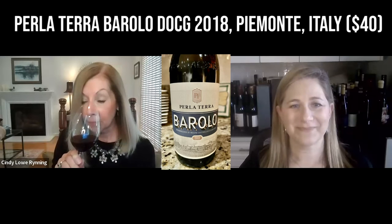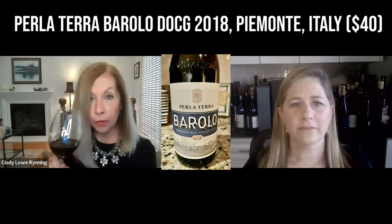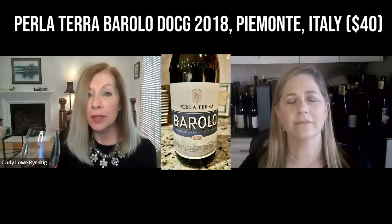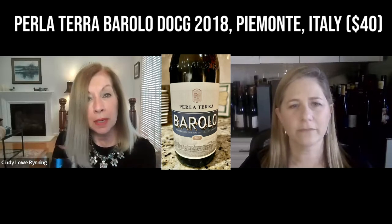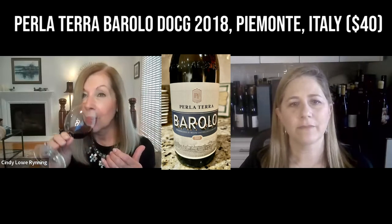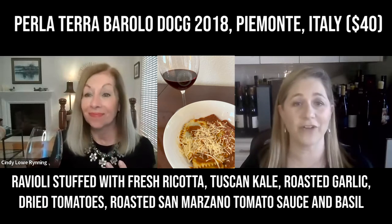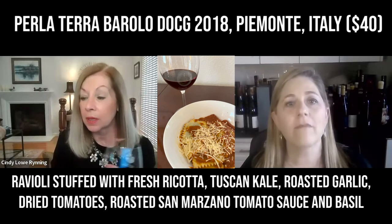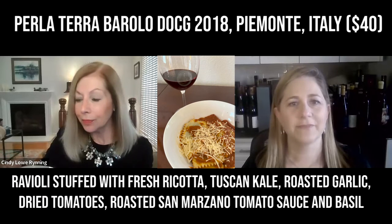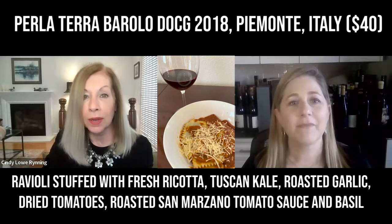On the nose: herbs, very savory, earth, dark red fruit — amazing. Just vibrant acidity and tannins are medium, not overwhelming. On the palate I get ripe fruits and violets, licorice, black cherries. The high acidity with the lower tannin really works with this dish. It's such a great counterpoint — the texture of the wine and the texture of this ravioli, and the symphony of tastes in this ravioli. This is just a great, great pairing.